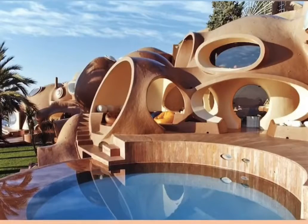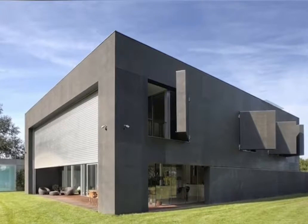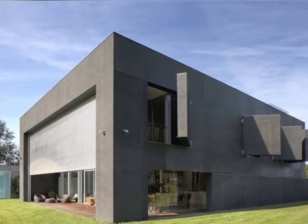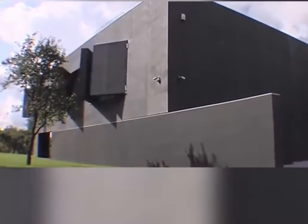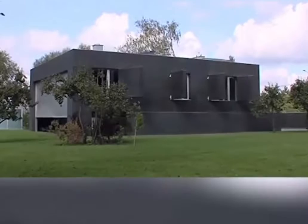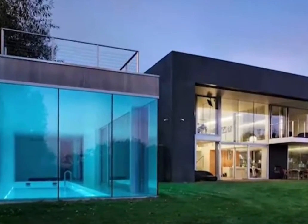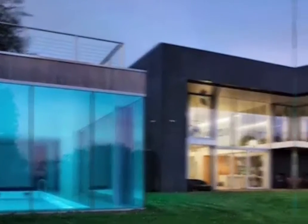The coolest houses in the world. There's a home called the Safe House, the only one in the world that was designed to protect against a zombie apocalypse. In the house, there's a switch that will seal doors shut and activate mechanical concrete walls, making it impossible to get in. There's a pool in the house, but instead of going downstairs, all you have to do is activate the drawbridge to get there.